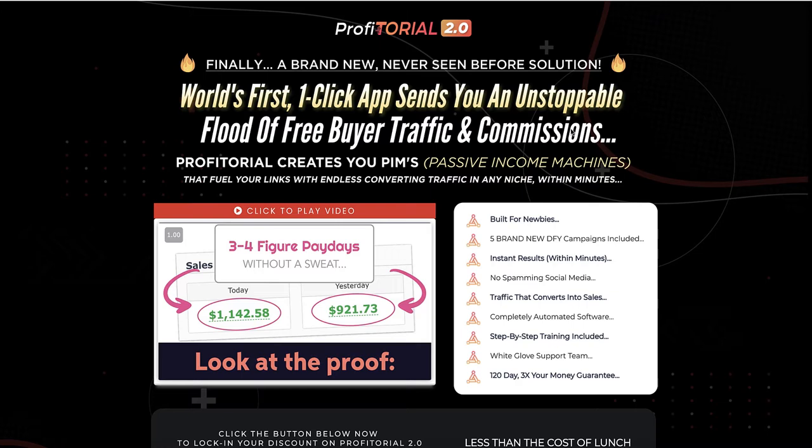First and foremost, the sales page states: 'Finally a brand new never seen before solution. World's first one-click app sends you an unstoppable flood of free bio traffic and commissions.' Profitorial creates passive income machines that fuel your links with endless converting traffic in any niche within minutes.